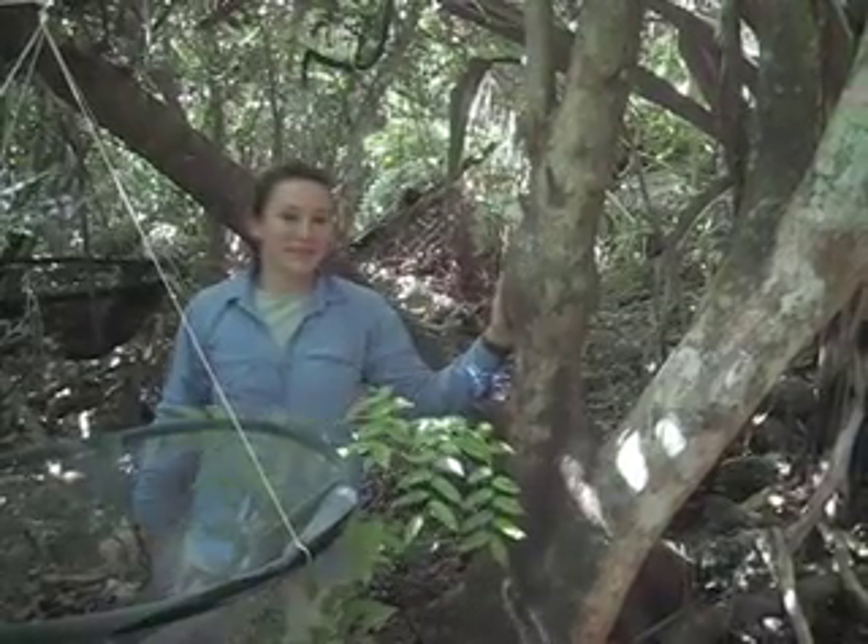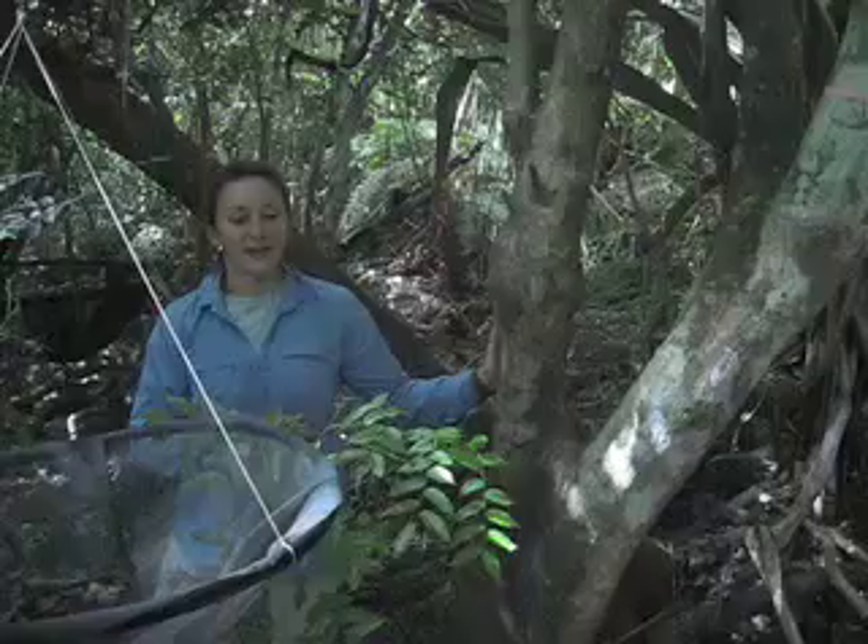Hi, I'm Haldre. I'm a PhD student at the University of Washington. I am on the island of Rhoda right now, and I'm going to show you what one seed trap array from my PhD experiment looks like here on Rhoda.